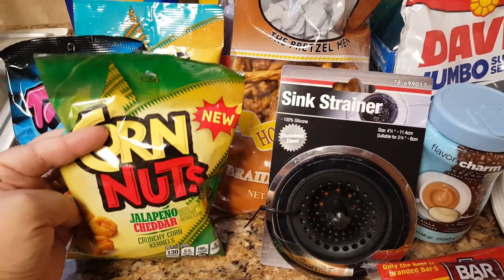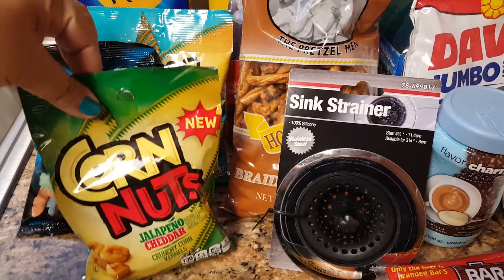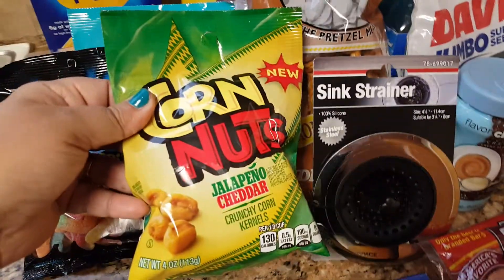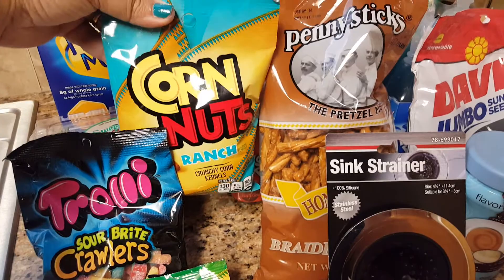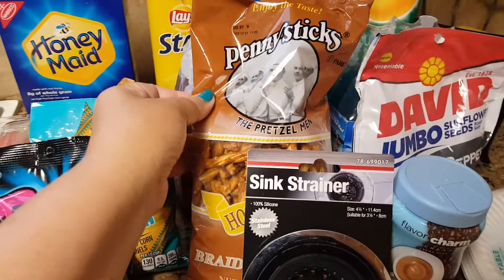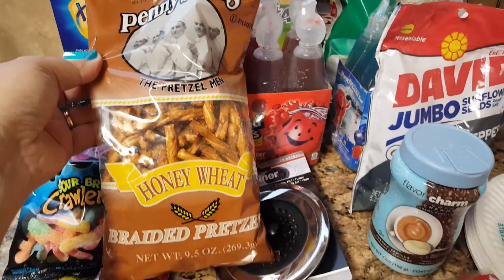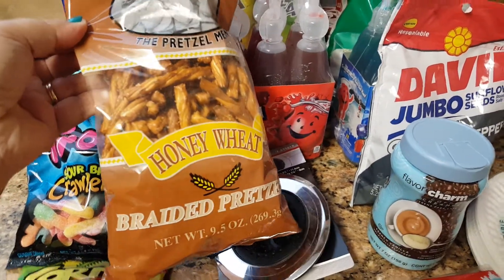We ended up picking up two different types of Cornets. We got the jalapeño cheddar — my husband really likes spicy snacks so he decided to grab those — and then we got the Classic Ranch, and also some Sour Bright Crawlers, which are always good. Something I usually pick up is these penny sticks — the honey and wheat braided pretzels. Very, very good, and they are 9.5 ounces.